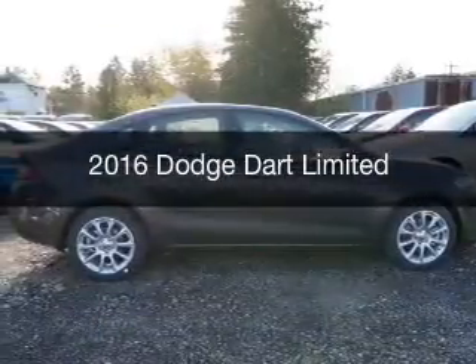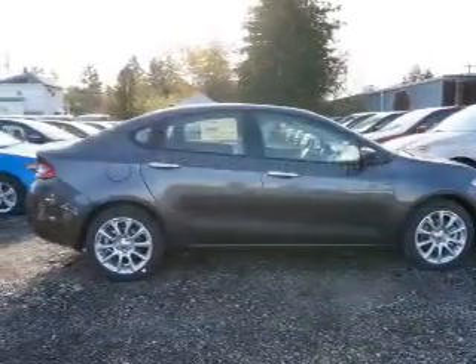This is a new 2016 Dodge Dart. Grab life by the horns.